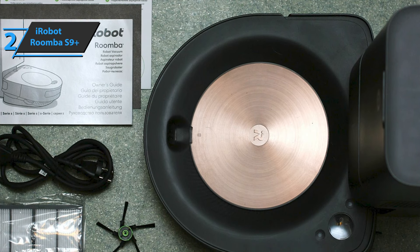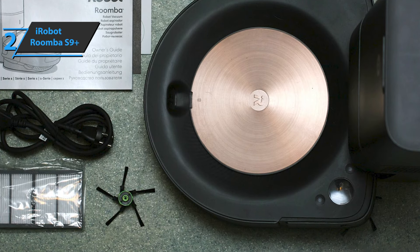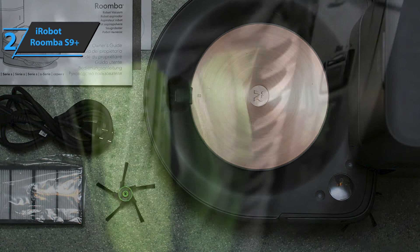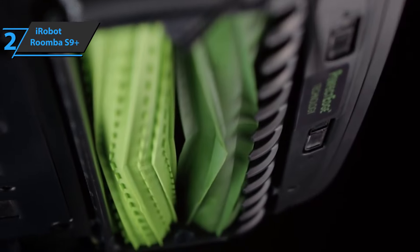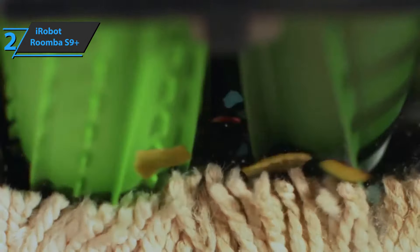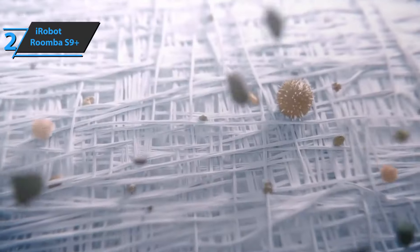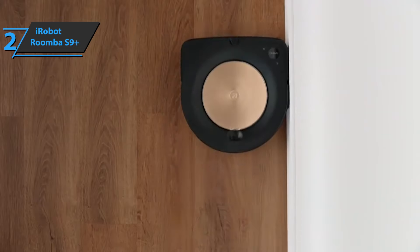When the map is complete, you need to go to the Smart Map tab, which allows you to create virtual barriers, name rooms, and even create zones in each room. When the battery is empty, it automatically returns to the base to be charged before continuing operation. It takes about 1 hour and 30 minutes to fully charge the S9 Plus. If you can afford this beast, we say go for it.